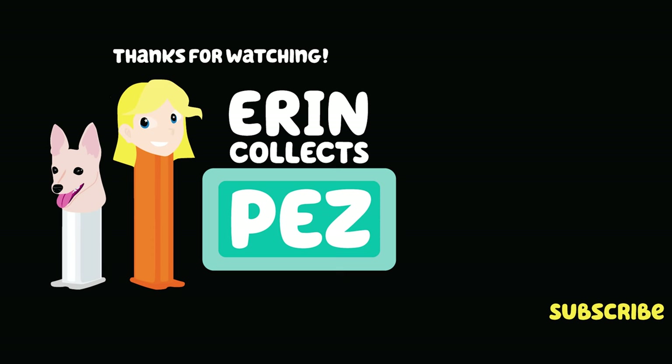Well, that's it for this video — thanks for watching, bye!